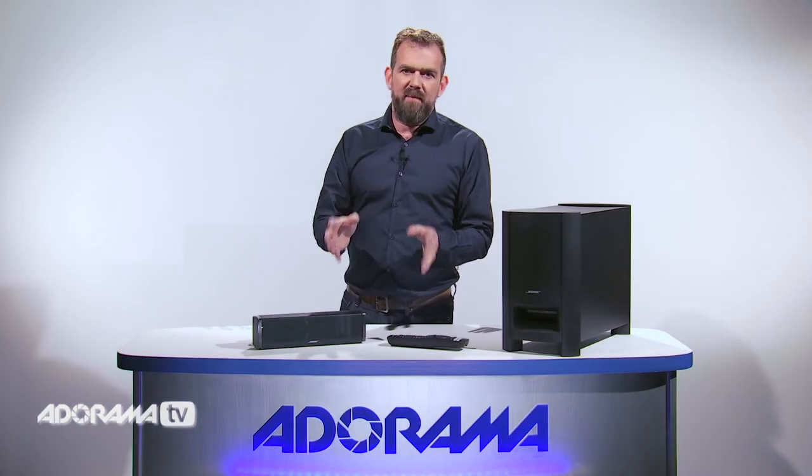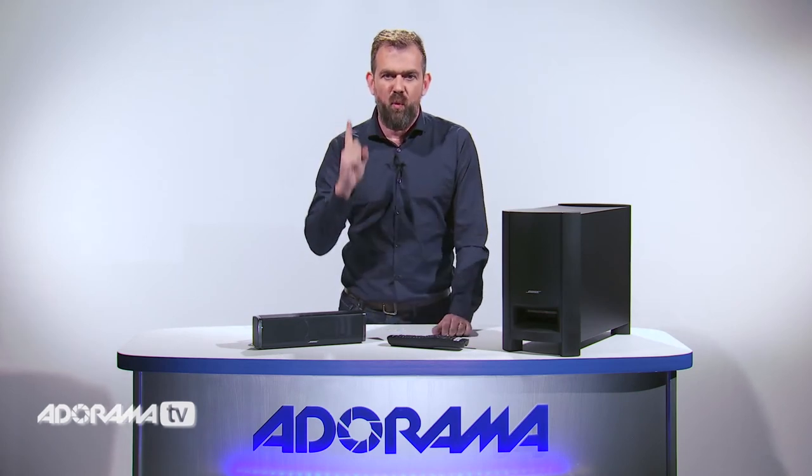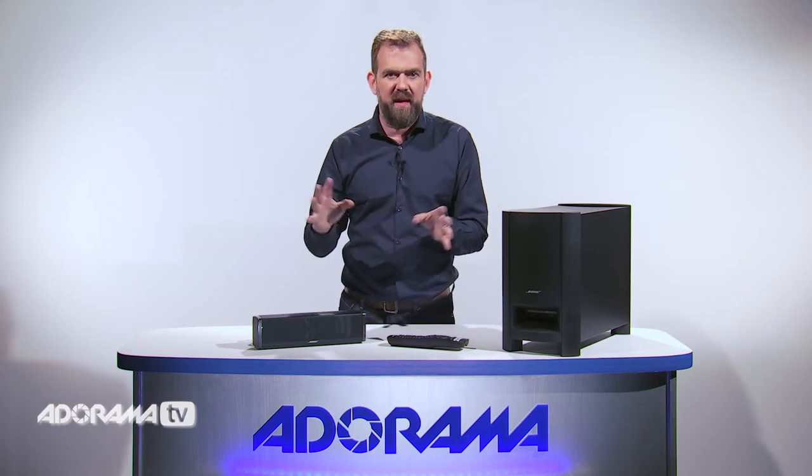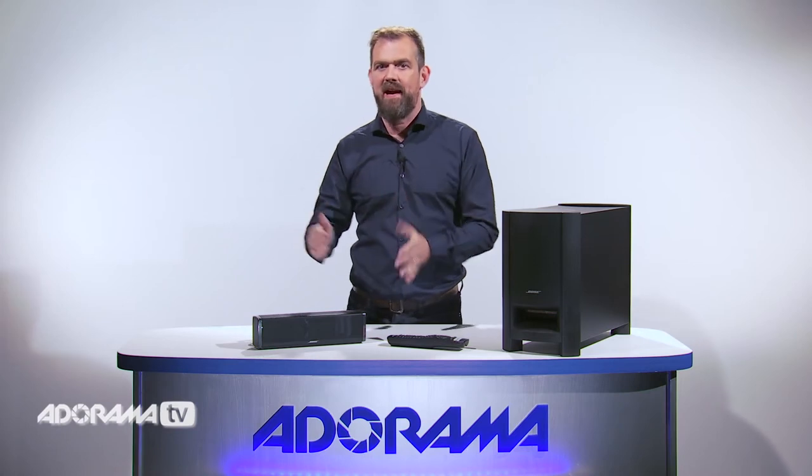One of the best things about the soundbar is how simply it connects directly to your TV with just one cable, so you don't have to reconnect all your components. Your other devices can stay put and remain connected as they are.